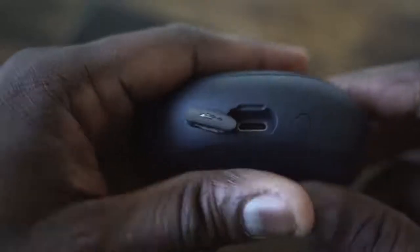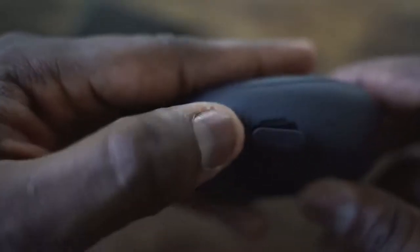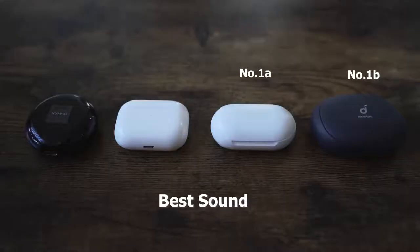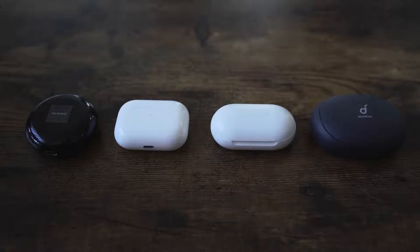When it comes to sound, my number 1A and 1B are the Galaxy Buds and the Anker. My number 3 is the AirPods Pro, and number 4 are the Huawei FreeBuds because I couldn't really hear enough due to the open-back design.